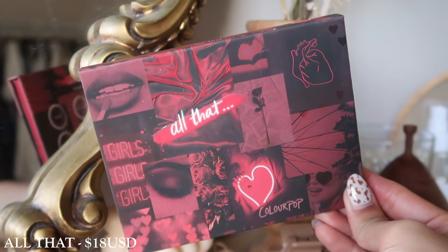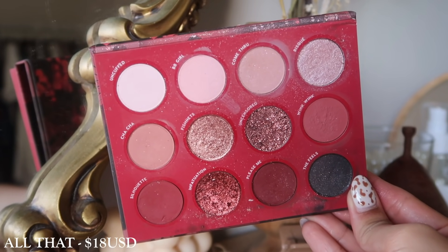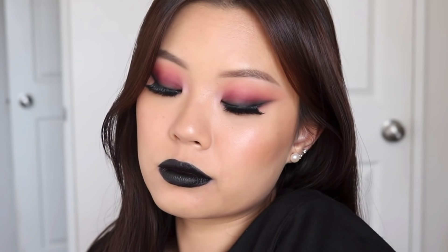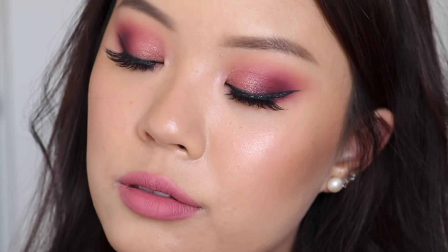Next up we have the All That palette. I'm also surprised this one is still available because it was their Valentine's Day collection from last year. This palette, although it does look like a good palette I would enjoy — it has the light, medium, and darks — for a deep red palette like this I much prefer the Wine and Only palette and the Whatever palette, which I'm going to mention next. I just don't find myself using All That. If I was going to go for these tones, I have other palettes I would rather pick up.